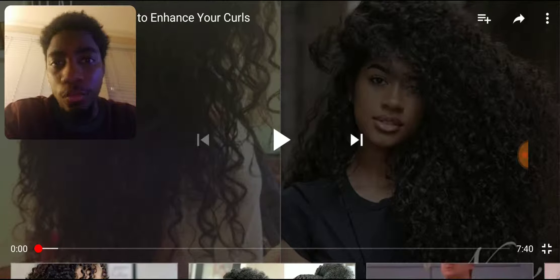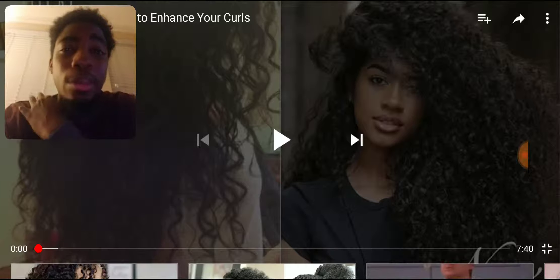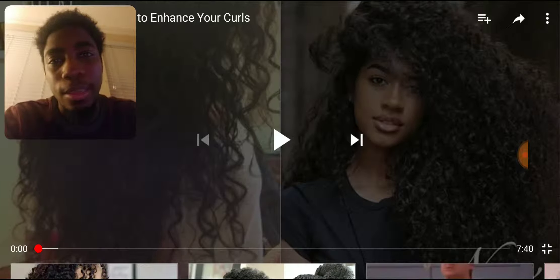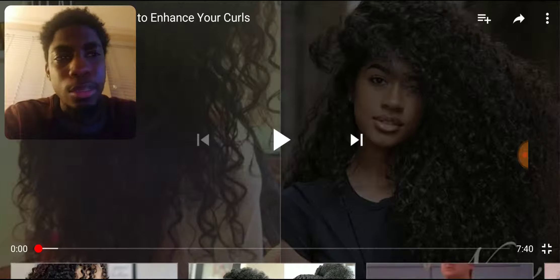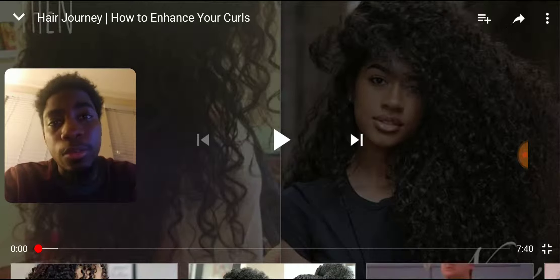I had locks for literally two years, but they were unkept locks. I didn't really take as much care for them as I should have. So because of that, I ended up having to cut them off. And now I'm looking into a new hairstyle. I want to do things right this time, so I'm just looking at a whole bunch of videos, tutorials and stuff like that, so I can get my knowledge up.